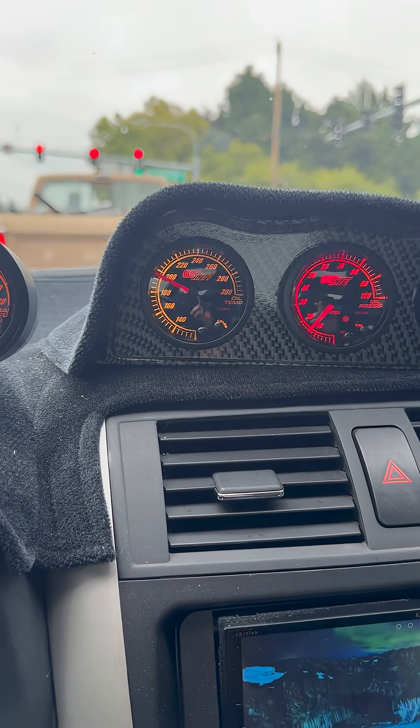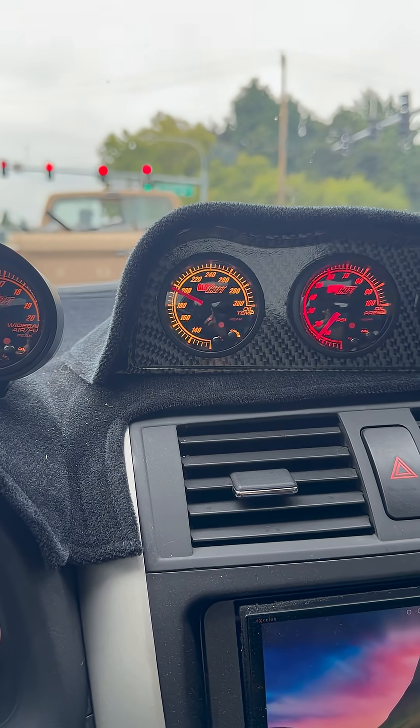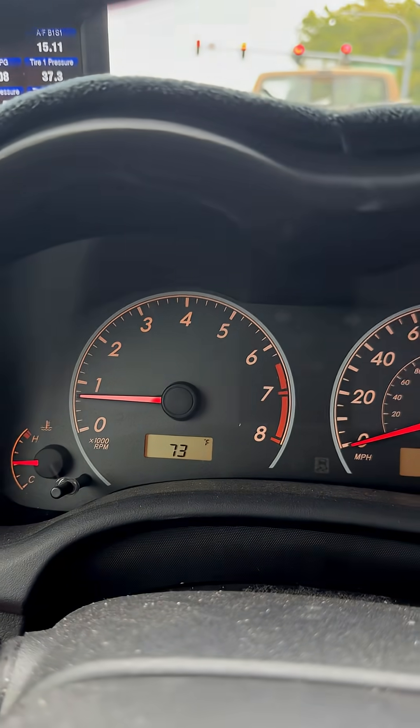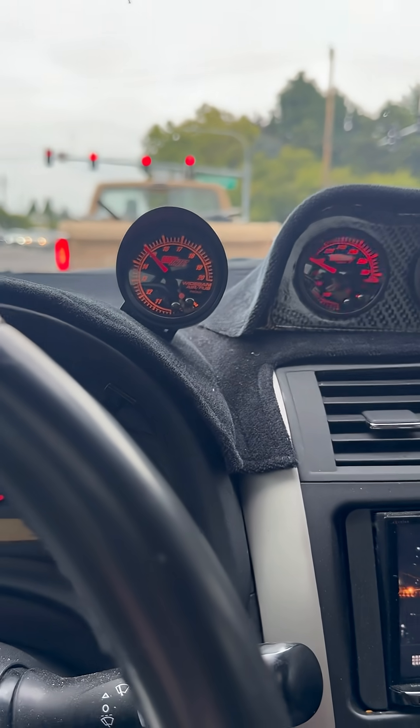My oil temperature is just not quite at 200 degrees. It has been 11 miles since I left the house with a cold engine. It's 73 degrees outside, so not a hot day, but not cold either.